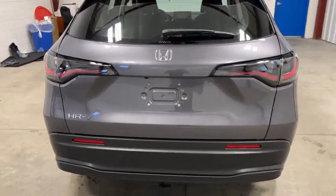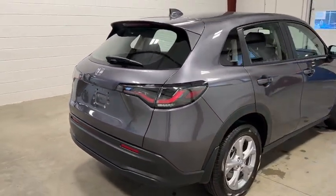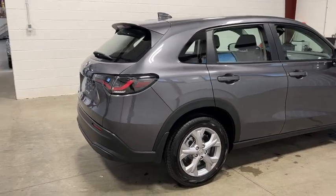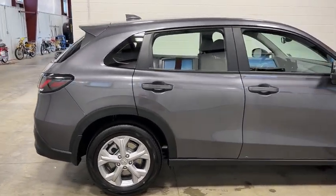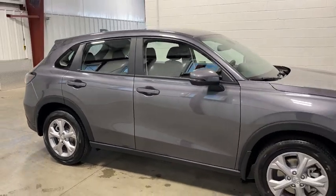Here are some of this vehicle's great options: tire pressure monitor, all-wheel drive, aluminum wheels, rear spoiler, brake assist, traction control, stability control, daytime running lights, LED headlights, and front all-season tires.